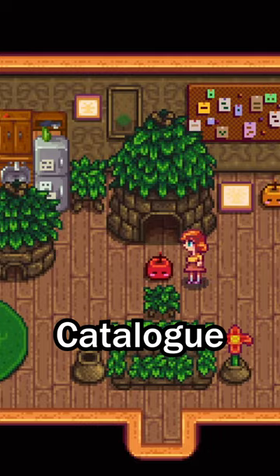And finally, we have the Wizard catalog, which you can buy from Krobus. This catalog has a bunch of magical stuff, with books and potions. It also comes with my new favorite bed.